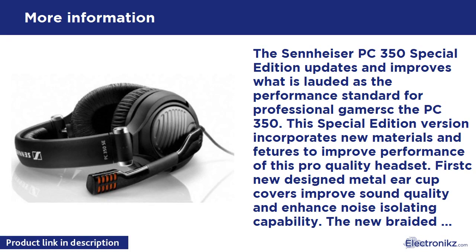The Sennheiser PC 350 Special Edition gaming headset was developed for one thing: to help you win. This professional tournament headset offers superb sound quality, providing pinpoint positional accuracy, and uses an over-ear closed-back design that isolates you from outside noise.